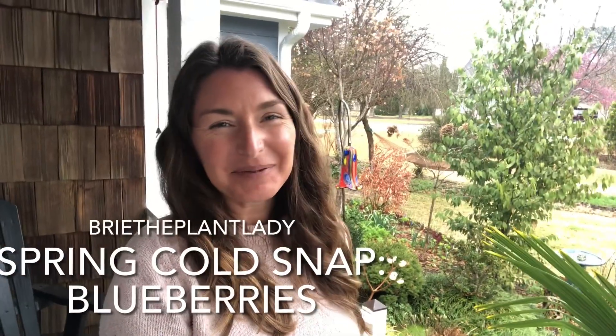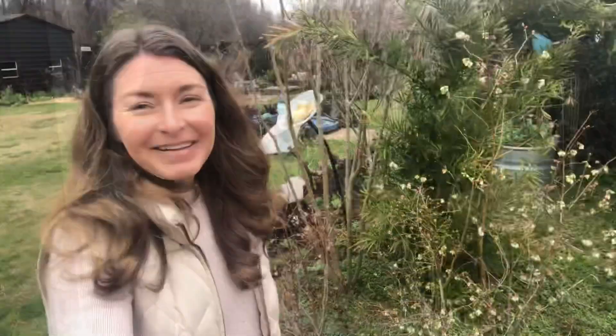Hi everybody, I'm Bree the plant lady and this is part two of my 'how to prepare for a cold snap in the spring' video series. In my first video I talk about all the general things, and in this video we are going to tackle fruit trees very specifically — what to do with blueberries when they're blooming and you have a sudden drop in temperatures.